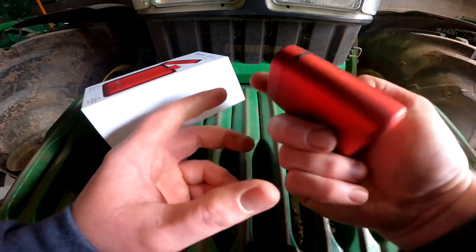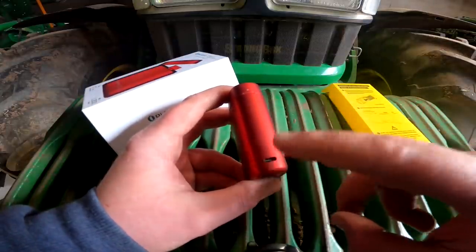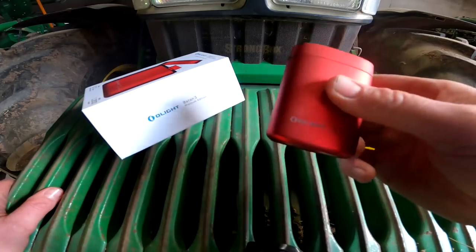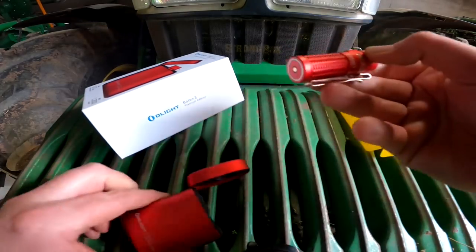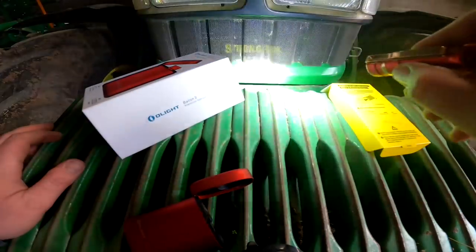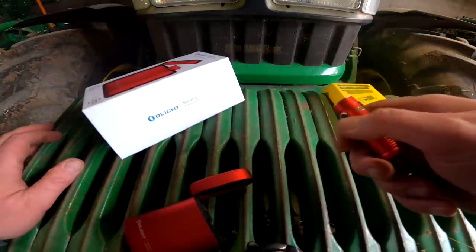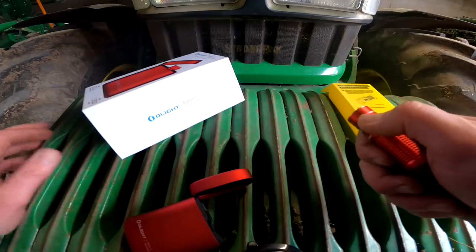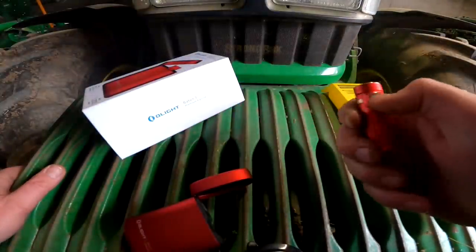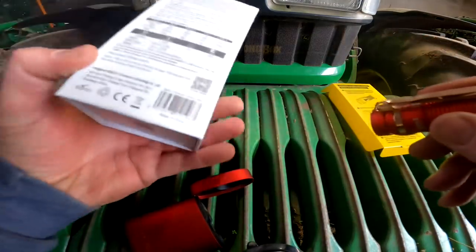This here is the charger — you can charge it up from your wall connection, pop the light in, charge it up, and use your light. When the light goes dead, pop it back into the charger — wireless charging on the go. And from what I read, you can actually use this connection to charge your phone or another device, so you can use it like a little power bank as well. Very useful little article.